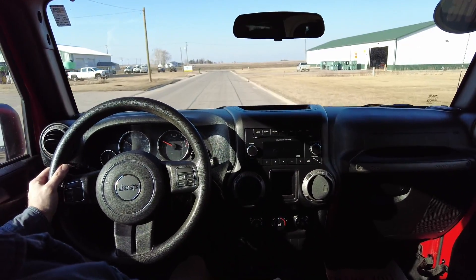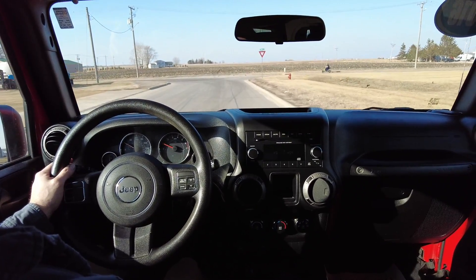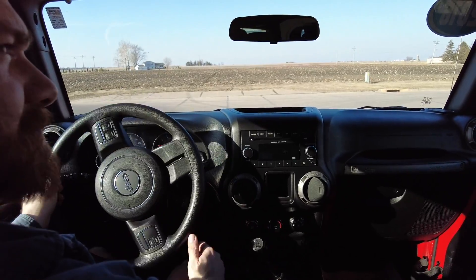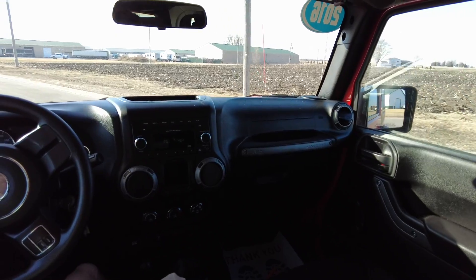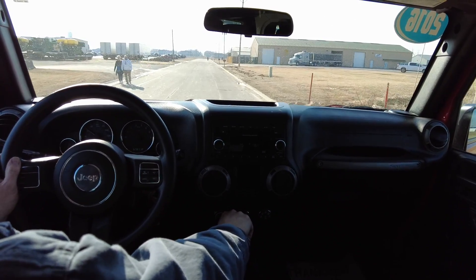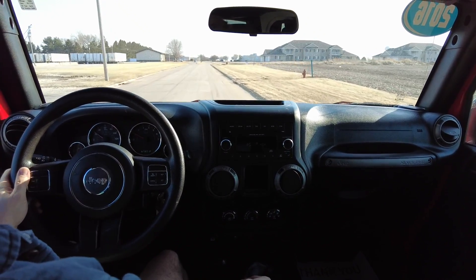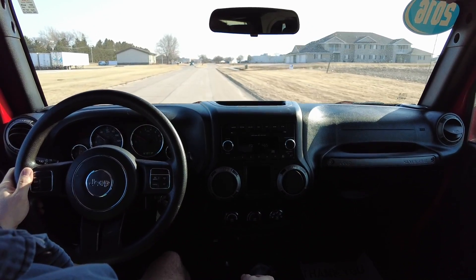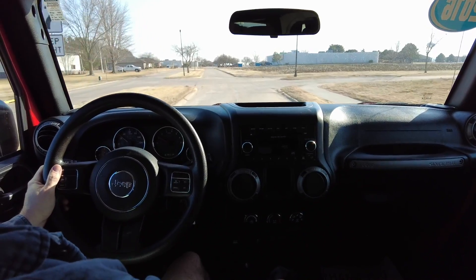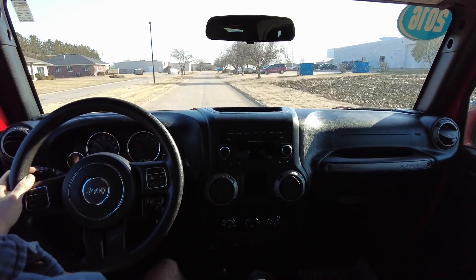Again, this is a 2016 Jeep Wrangler Sport, Freedom Edition with 67,000 miles — fantastic red exterior, black cloth interior. 3.6 liter V6, six speed manual transmission, 4x4, three-piece hard top, tow package, 3.73 gears out back for a little extra torque in low range. All-weather floor mats, 35 inch tires, four inch lift kit, and upgraded wheels along with those running boards.